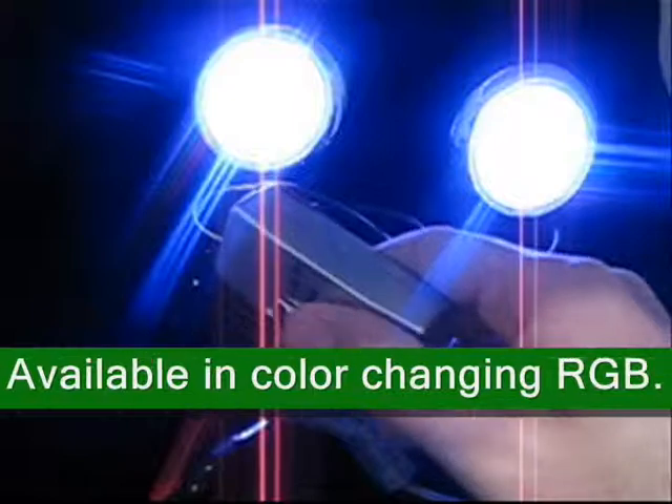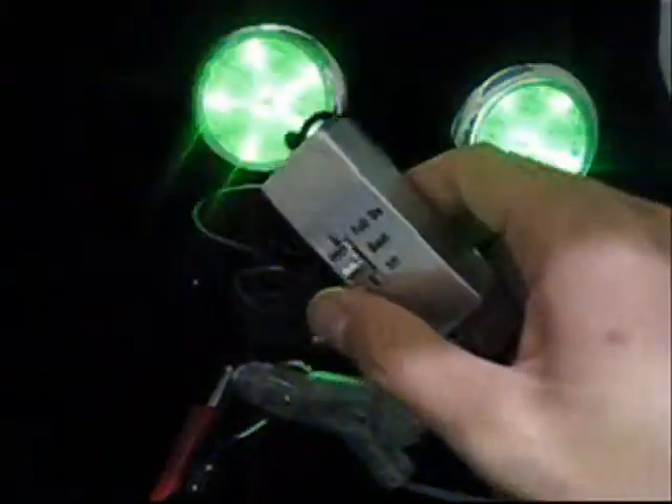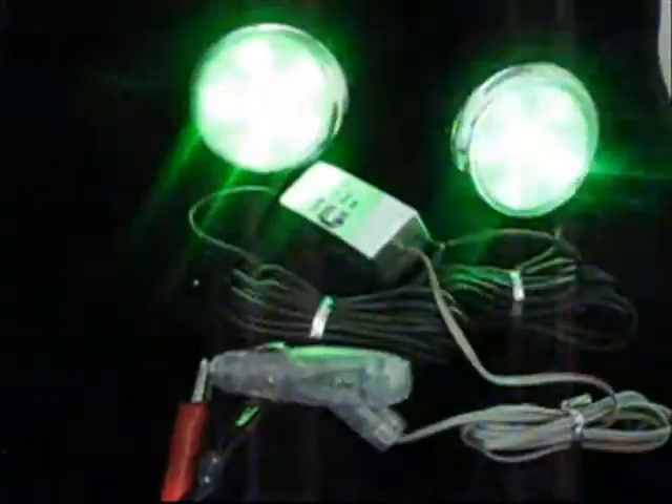It includes an adjustable stand for mounting with a sticky adhesive on the bottom of the stand, and is also available in color changing RGB.